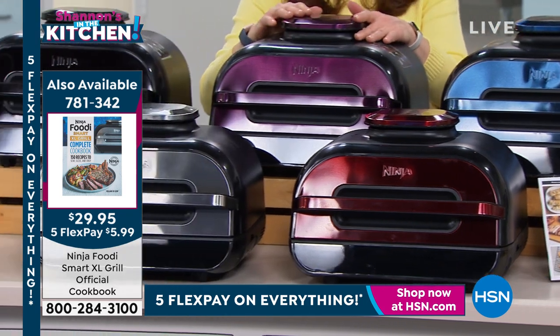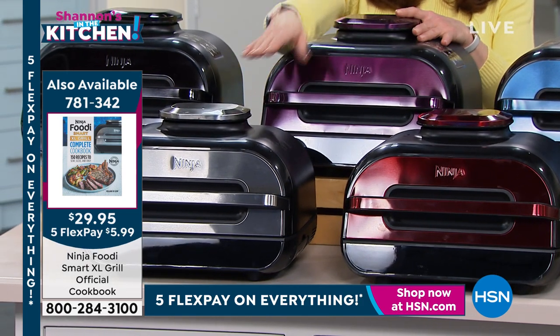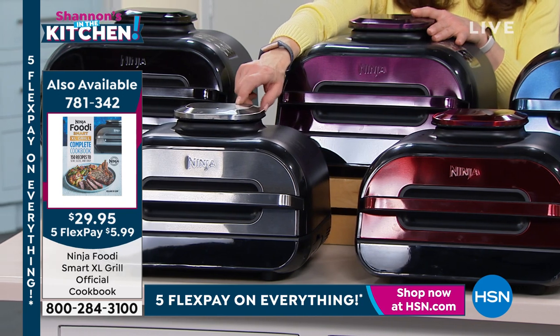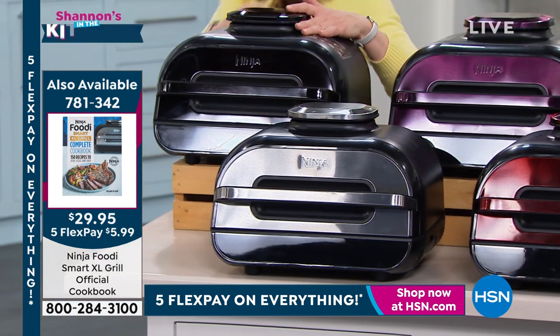The eggplant is so cool — it just makes me happy to even see it in the kitchen. Then we've got our stainless of course, which by the way always sells out really, really early. And then of course we've got our classic black.